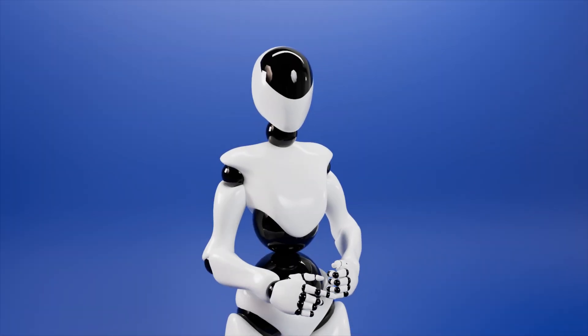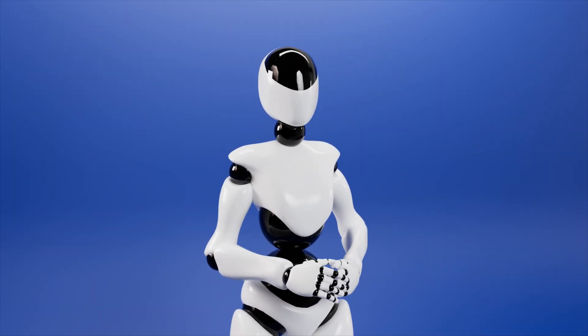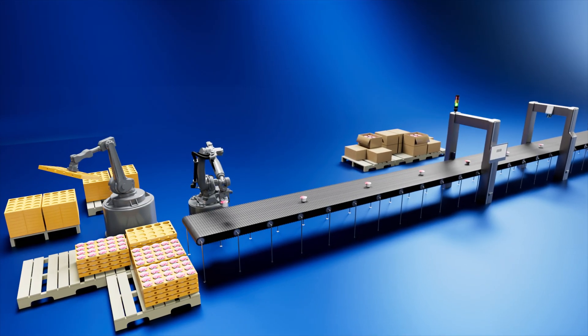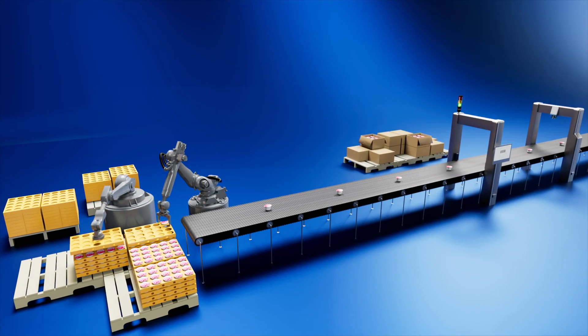Imagine a world in which machines can see and understand their surroundings just like we do. You don't have to imagine it — it's already a reality. Welcome to the exciting world of machine vision.